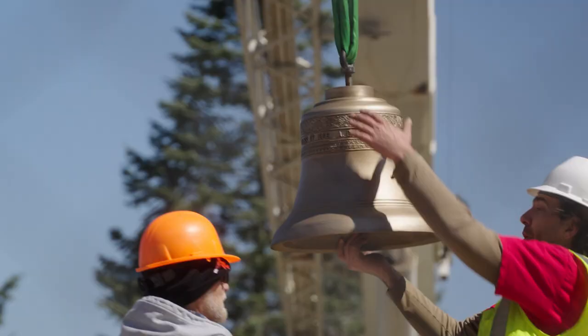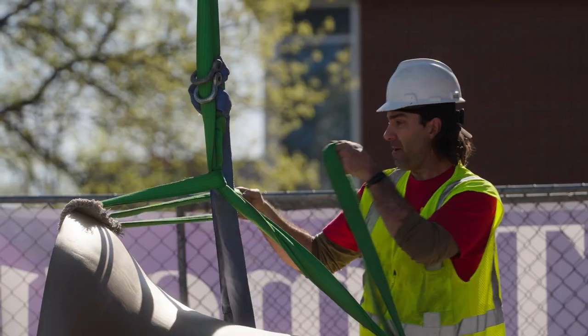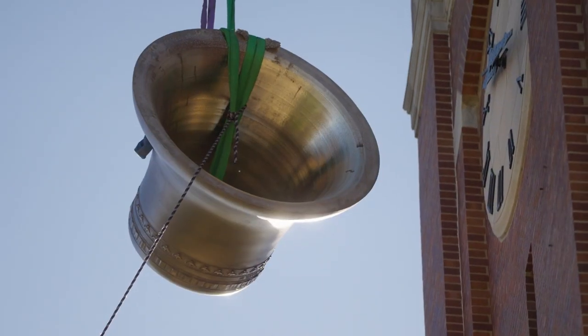For the first time in nearly a century, the original bells are back on display. It's going to get exciting to put them through that small hole — the openings are pretty small when you compare them to those great big bells.